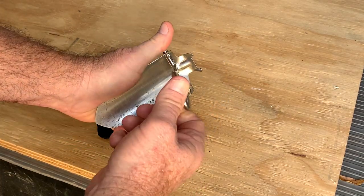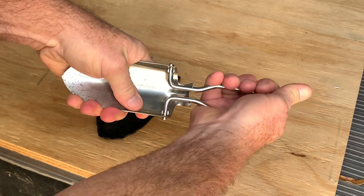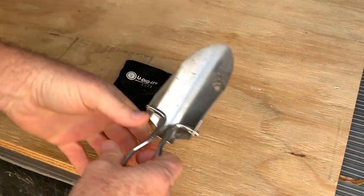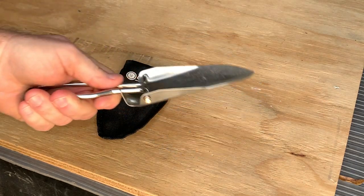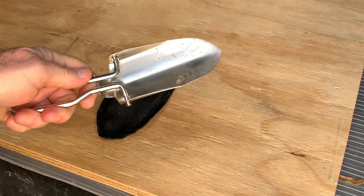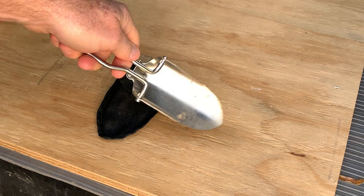It's got a foldable handle — you squeeze it and it locks into place. It's very strong and sturdy, so you can dig a hole, or you don't have to use it for the purposes I mentioned.